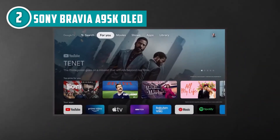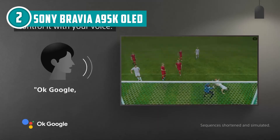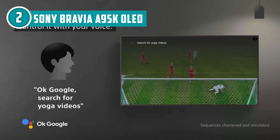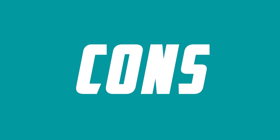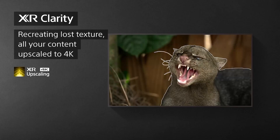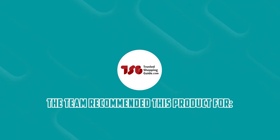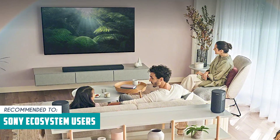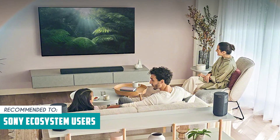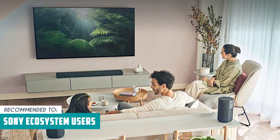Google TV brings all your favorite content together in one place — whether you're into Netflix, Disney+, or YouTube, it's all organized just for you. Just a heads up, this TV is on the higher end of the price spectrum and may not be budget-friendly for all consumers. The Trusted Shopping Guide team recommends this for Sony ecosystem users — those who already own Sony audio equipment or other Sony devices may find that the A95K integrates seamlessly with their existing setup.